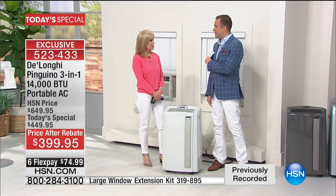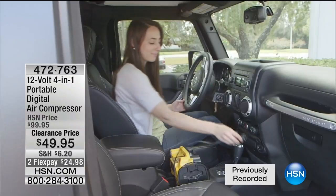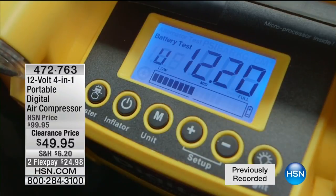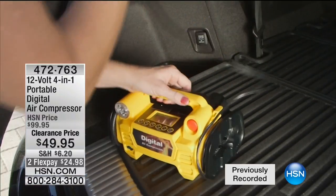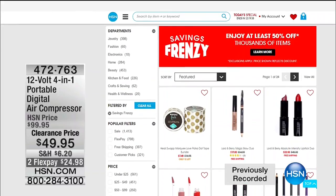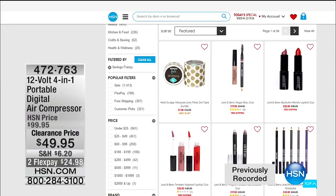Our savings frenzy continues across the board for Memorial Day, including this: a 12-volt, four-in-one portable digital air compressor. It's down at a clearance price, half off at $49.95, on two flex pays of $24.98. All of our savings frenzy items are online at hsn.com. We're going to take one of our best-selling improvements items and discount it like crazy — to find out what it is, you've got to stay with me. But first, here's some information about Gotta Watch Thursdays.